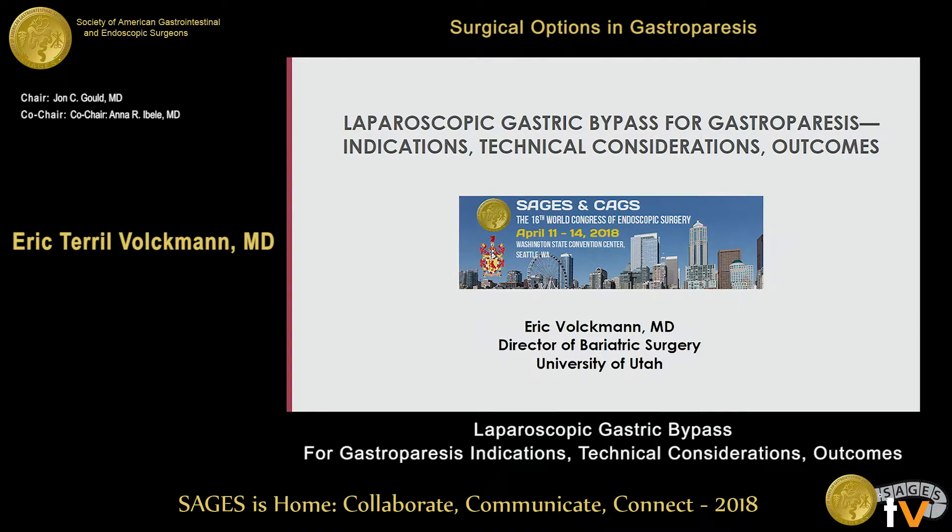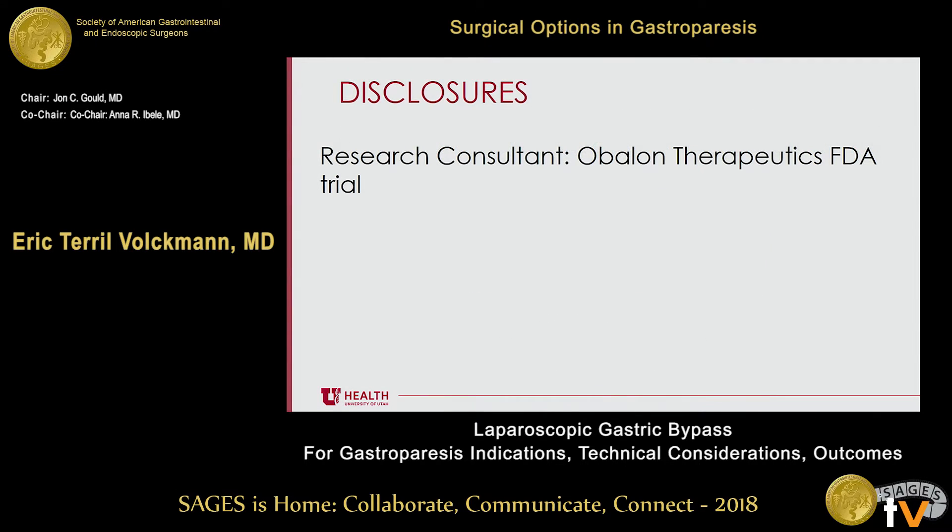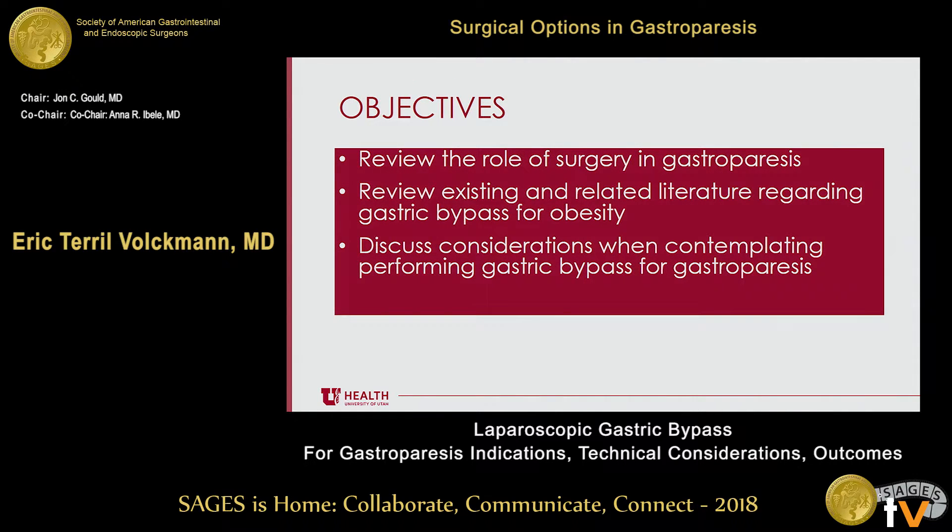I'd like to thank Dr. Eibel and Dr. Gould for inviting me here to present today at the 16th World Congress of Endoscopic Surgery. I'm going to be talking about gastric bypass for gastroparesis. I'm going to start out by reviewing the role of surgery in gastroparesis, go through that pretty quickly, then review the existing and related literature regarding gastric bypass for obesity, and finally discuss the considerations when contemplating performing gastric bypass for gastroparesis.